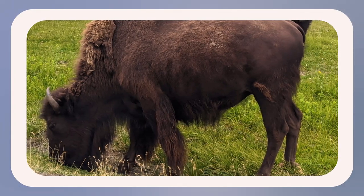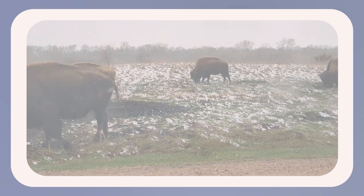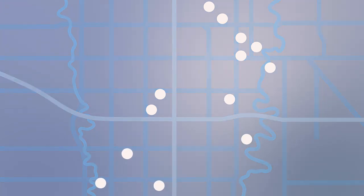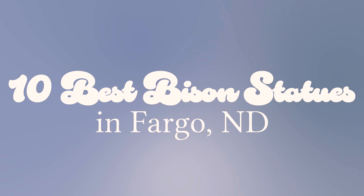Bison can be found everywhere in North Dakota, from coins to license plates to school mascots and, not to mention, in the wild. So it came as no surprise that there is a large collection of bison statues all around Fargo. I visited each one of these statues and compiled a list of my 10 favorites.